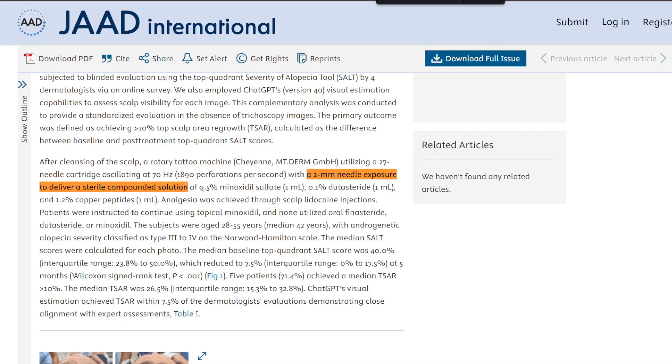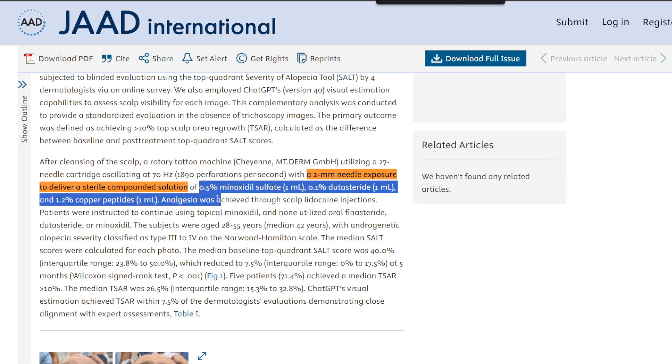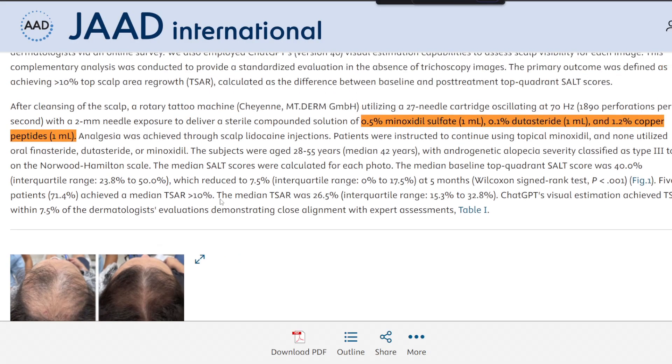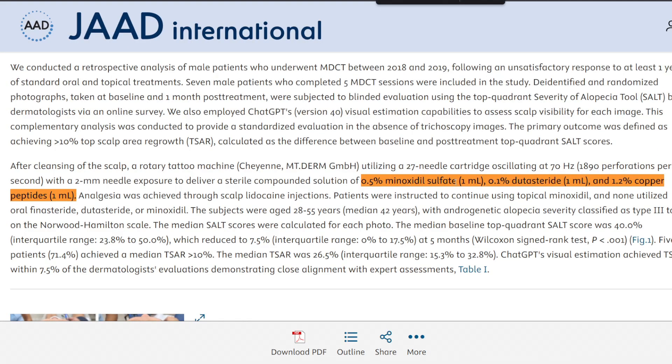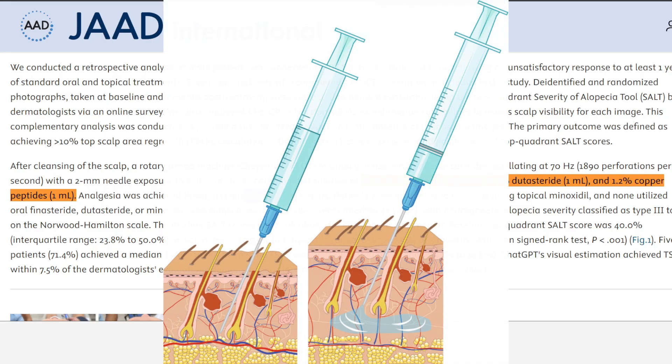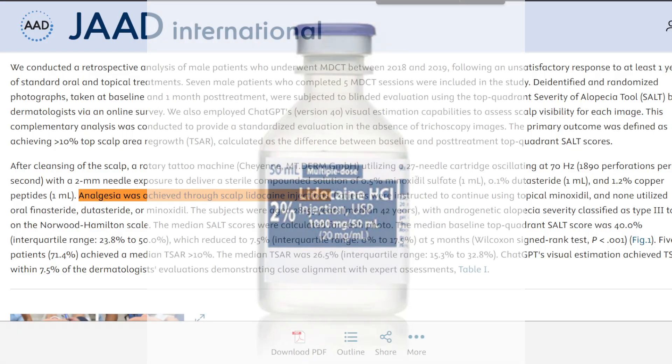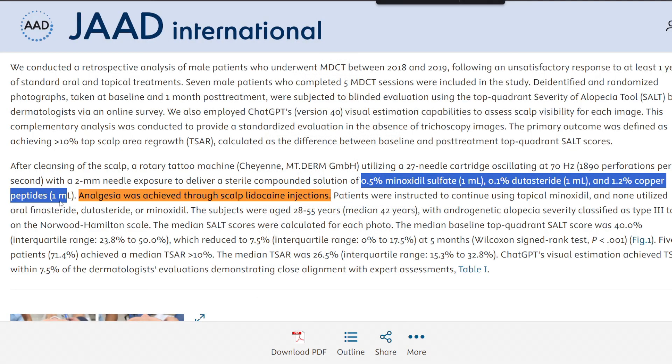Now let's talk about the active solution they used. They delivered during each session 0.5% minoxidil sulfate at one milliliter, 0.1% dutasteride at one milliliter, and 1.2% copper peptides at one milliliter. The investigators applied an analgesic — particularly lidocaine — first onto the scalp to mitigate any pain, while the tattoo device delivered the minoxidil sulfate, dutasteride, and copper peptides.